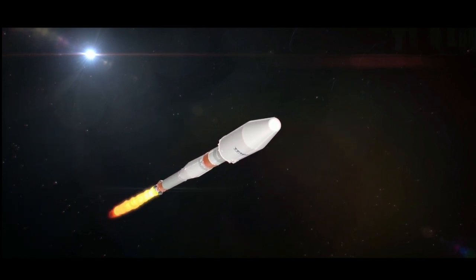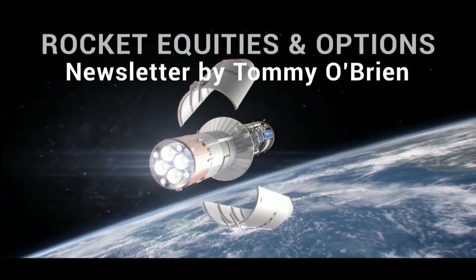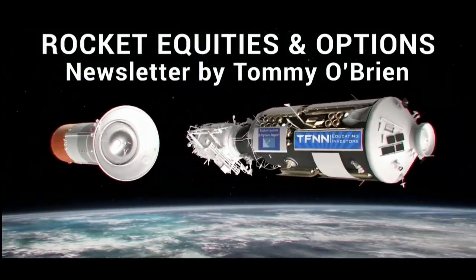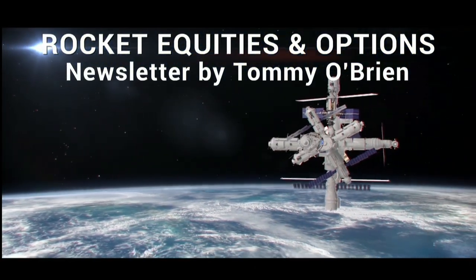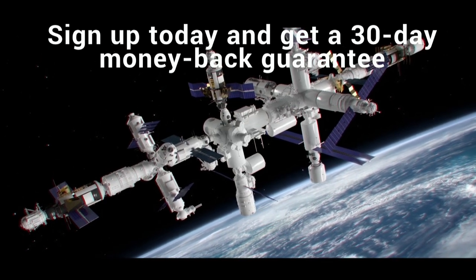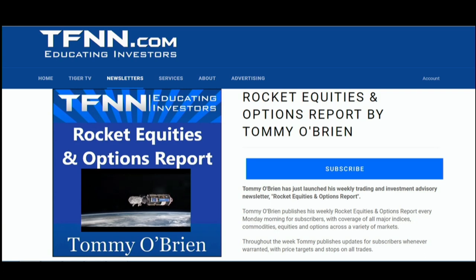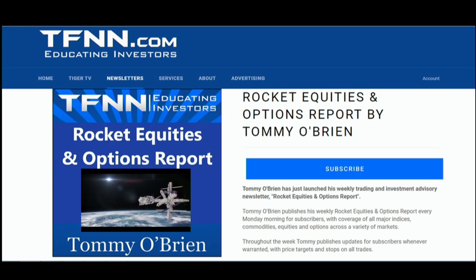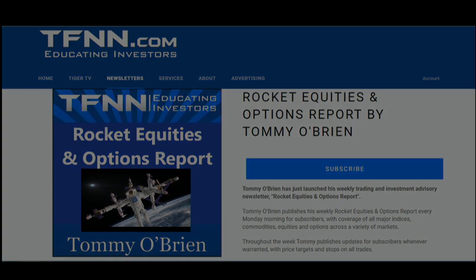If you're looking for potential trading setups in the stock market, Rocket Equities and Options Report is a newsletter you should try. Tommy O'Brien delivers options and equity trades using a combination of fundamentals and technicals. Sign up with a 30-day money-back guarantee. Visit the front page of TFNN.com. TFNN — Educating Investors.